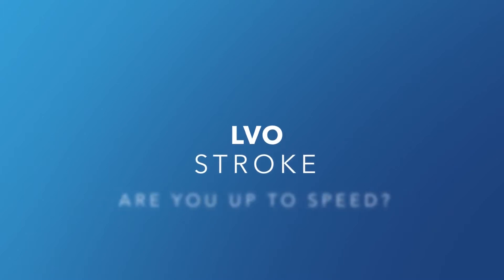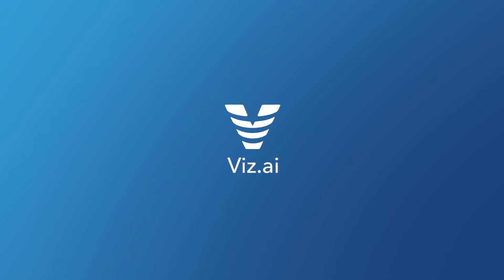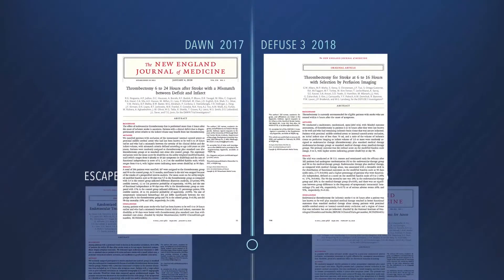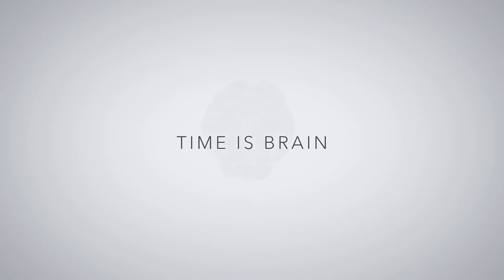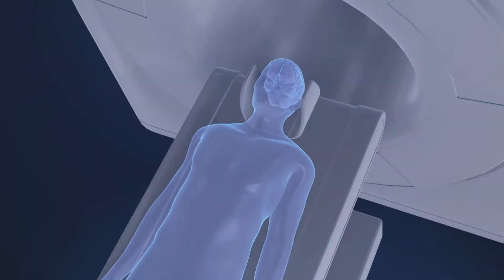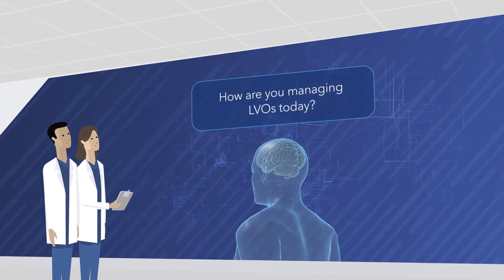LVO Stroke. Are you up to speed? Stroke management practices are changing. Timely diagnosis of large vessel occlusions and early access to definitive treatment are more critical than ever. How are you managing LVOs today?